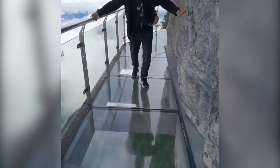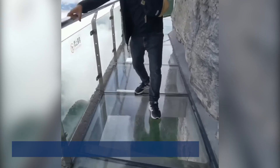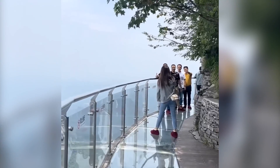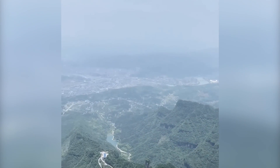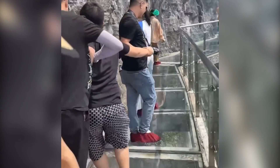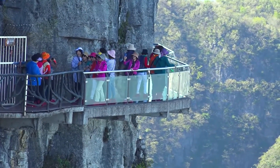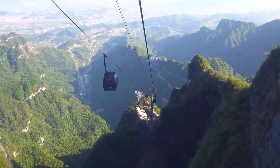In conclusion, the Cliffside Glass Walkway is a remarkable achievement of engineering and design, offering visitors a thrilling and unique experience. High-quality materials and strict safety measures ensure that you can enjoy the breathtaking views without any risks. Proper maintenance is also crucial to ensure its longevity and safety. Walking on a glass pathway built on the side of a cliff is an unforgettable adventure that provides an adrenaline rush and a profound sense of wonder. It's no wonder this attraction has become a popular destination for adventurous individuals seeking a connection with nature.